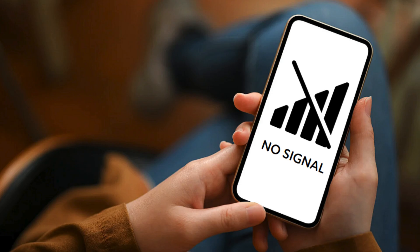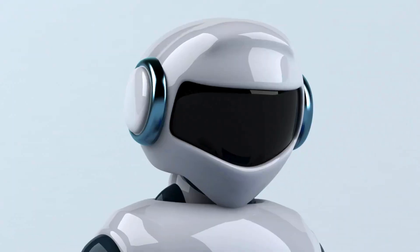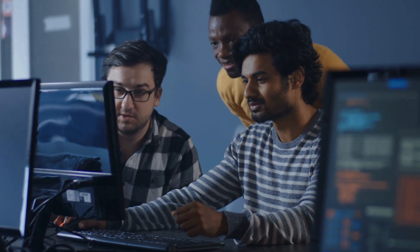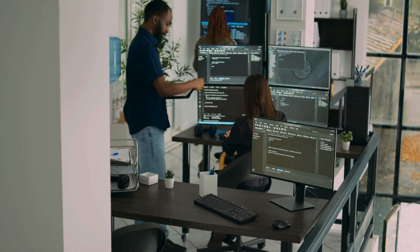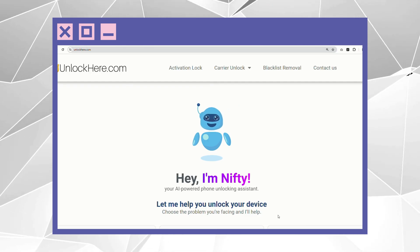Let's talk about some of the options out there to help you with a blacklisted IMEI or a bad ESN. Remember, this is just for educational purposes — I'm here to guide you, not to push anything. First up, we've got Unlock Here's AI-powered unlocking web app, a super smart tool that can assist when you're battling with a blacklisted device. Then there's Safe Unlocks, another solid solution. And let's not forget ESN Doctor — they're all about helping you remove that blacklist status from your device. Stay tuned because up next I'll walk you through using Unlock Here's AI unlocking assistant.